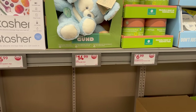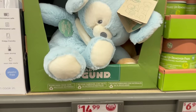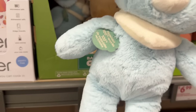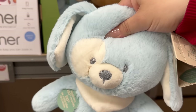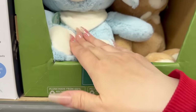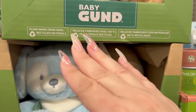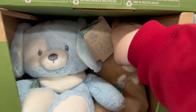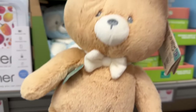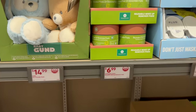You also have these eco-friendly plush little bunnies and bears for only $14.99. That is so soft — oh my gravy! It's made out of 100% recycled material. That bear is so cute and so soft — I love it.